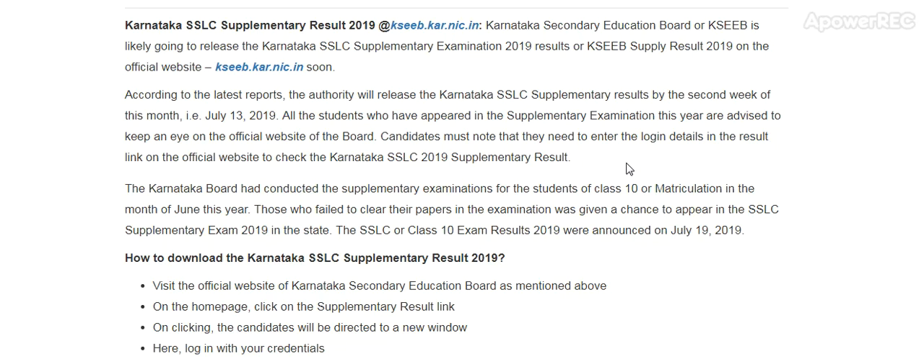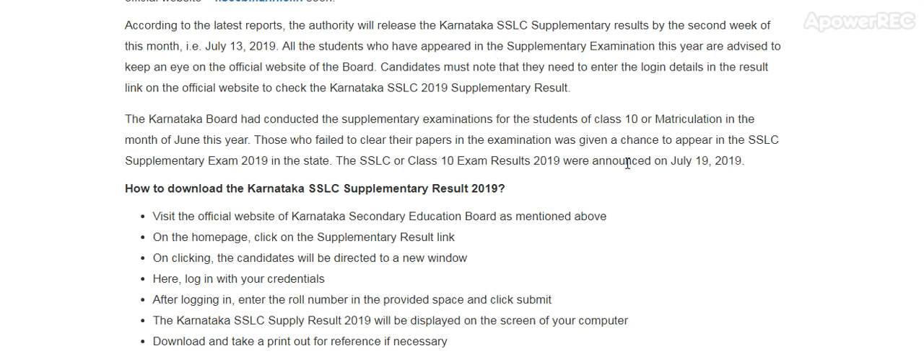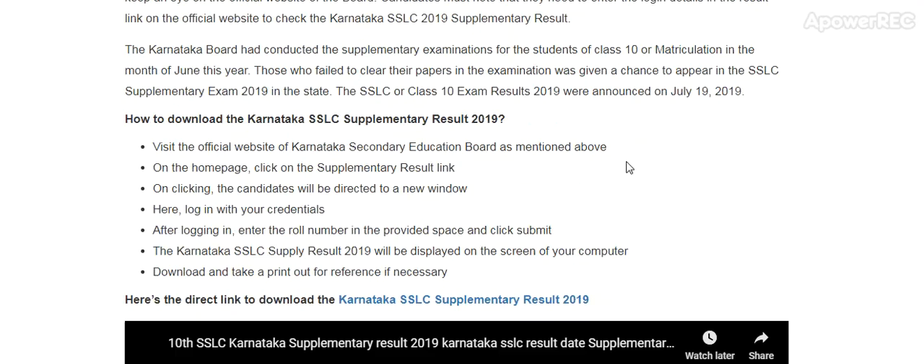The Karnataka Board had conducted the supplementary examination for the students of class 10 or matriculation in the month of June this year. Those who failed to clear their papers in the examination were given a chance to appear in the SSLC supplementary exam 2019 in the state. The SSLC or class 10th exam results 2019 were announced on 19th July 2019.